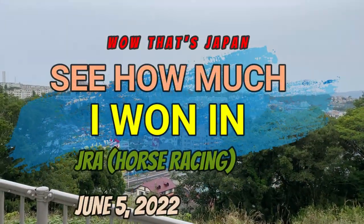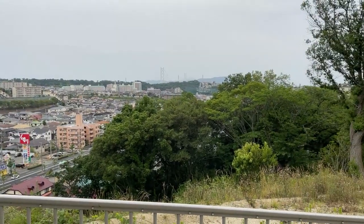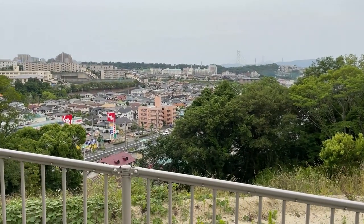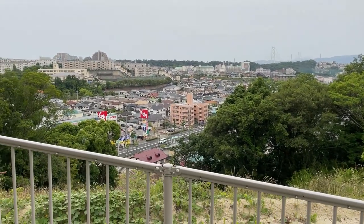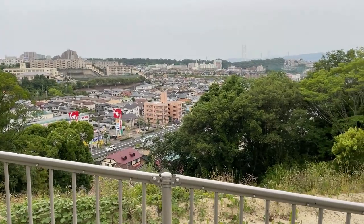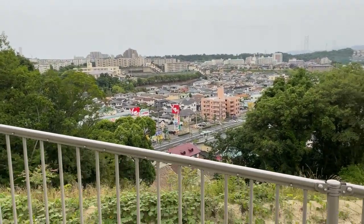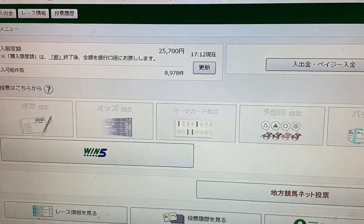Hi guys, it's James in Japan. It is June 5th, 2022, 4:30. I'm still walking my dog and I'm in a fantastic mood. I just checked my JRA — that's Japan Racing Online — and I won some money. I won 26,000 yen. More on that when I get home. I just got really lucky. What a happy day it is for me.